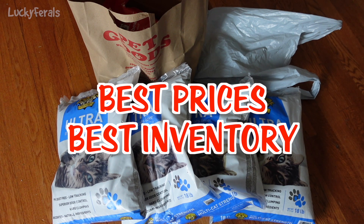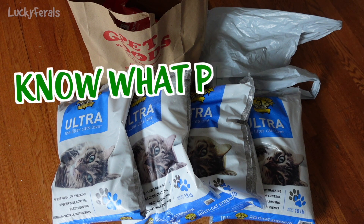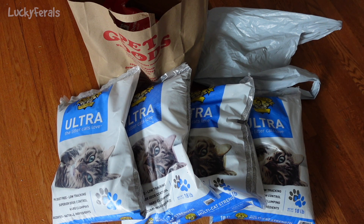That's a product I'm not going to order on Amazon, because in the past when I've gotten this cat litter delivered, the boxes were 40 pounds minimum and nobody was happy — not the delivery people, not the post office, and not me. It's just so much easier to purchase cat litter at a local store. So the first tip is: know what products your local stores carry and know their prices, because prices are not the same across stores.